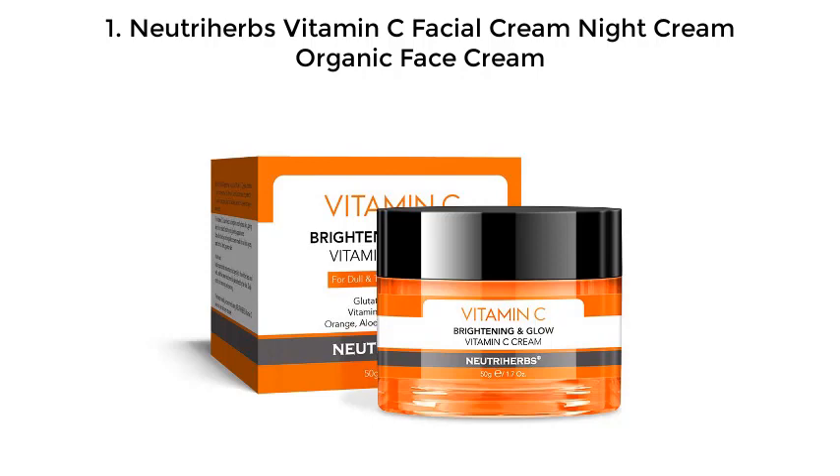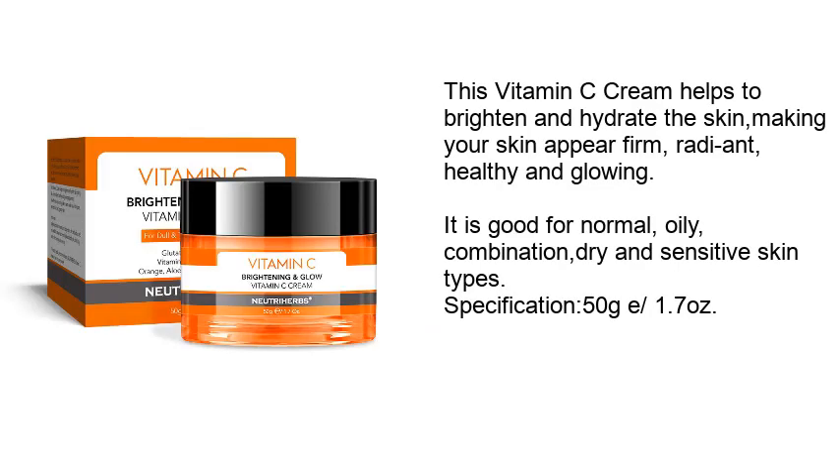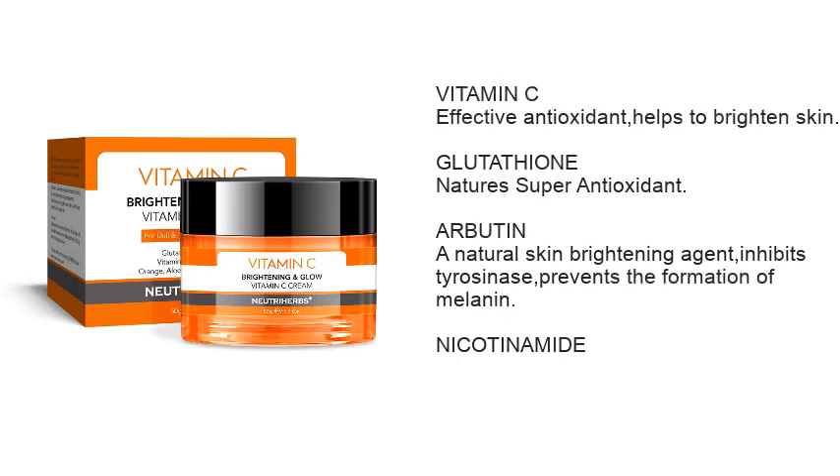1. Nutriherbs Vitamin C Facial Cream Night Cream Organic Face Cream. This vitamin C cream helps to brighten and hydrate the skin, making your skin appear firm, rosy and healthy and glowing. It is good for normal, oily, combination, dry and sensitive skin types. Specification: 50g / 1.7 ounces. Vitamin C — effective antioxidant, helps to brighten skin.